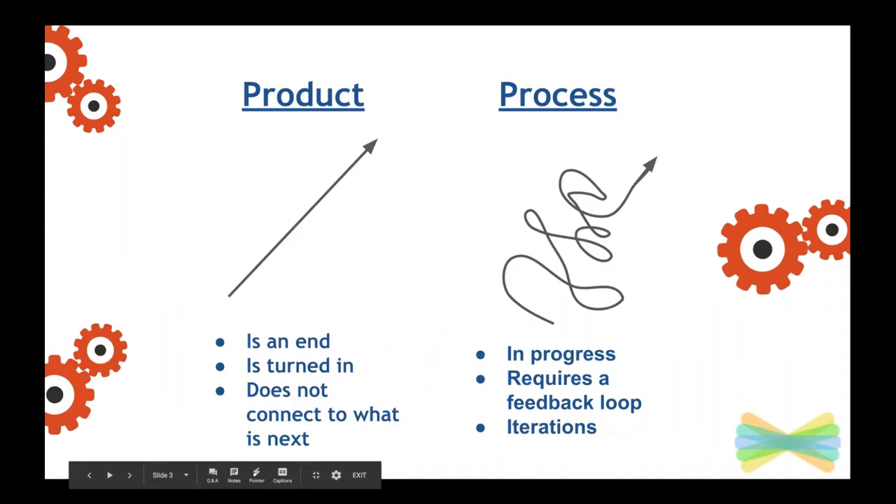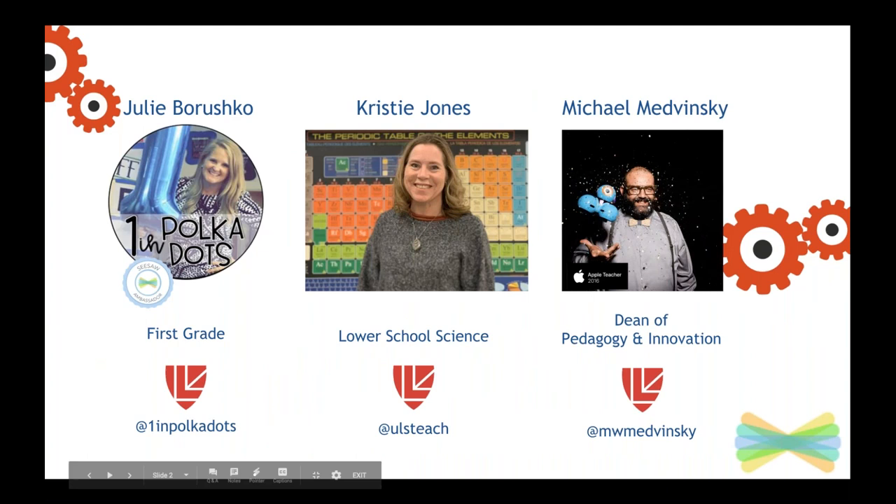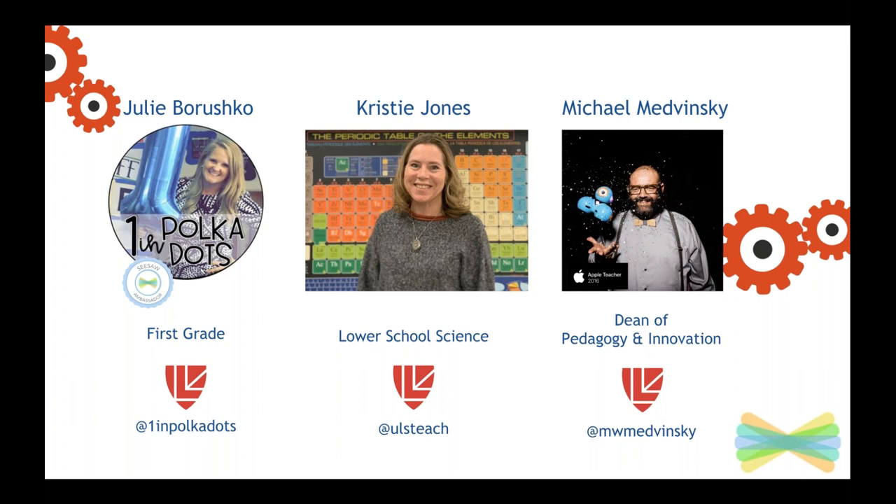Welcome to STEM Evolution. We have three amazing teachers here today. The first is Julie. Julie is a first-grade teacher who sees every learner as an individual. She teaches in a classroom that is flexible and encourages flexible thinking. Her attention to design both supports the learning of students in her room and colleagues.